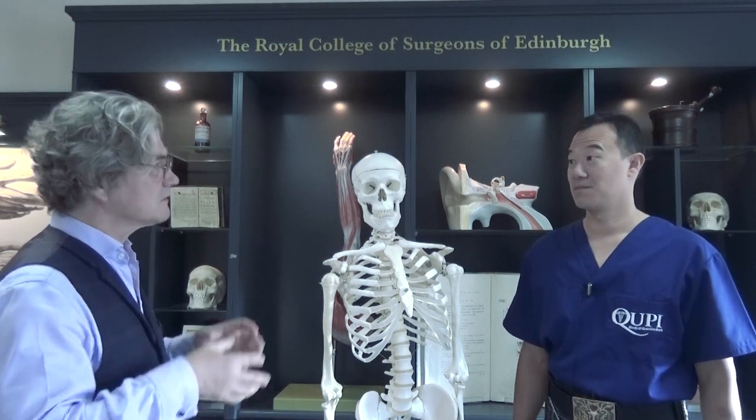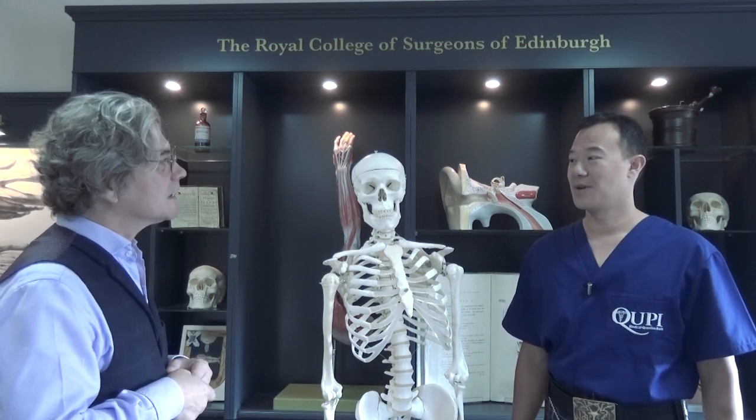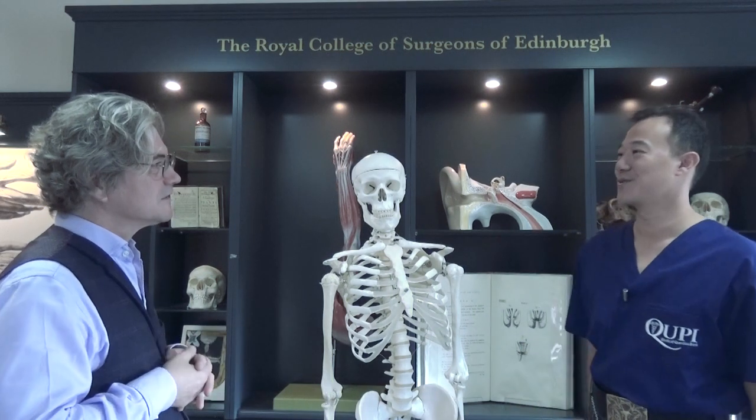Elsie Inglis was famous for starting the Scottish Women's Hospital, so men and women really, of course, and it was a long history.